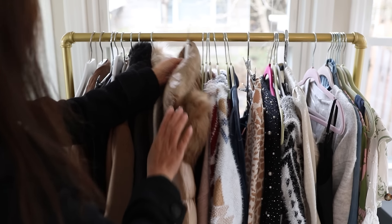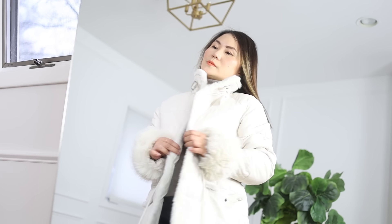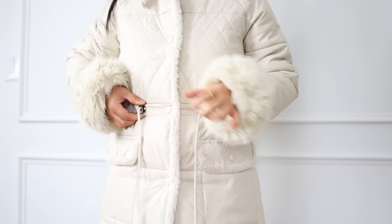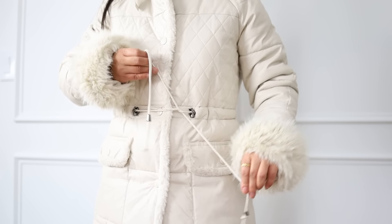Long coats are hard, but what I find even harder are longer puffer coats because, well, they're puffy. Whenever I'm wearing a longer puffer coat, I need to make sure it cinches the waist — this is super important. If it comes with a belt, that is ideal because it defines your waist.